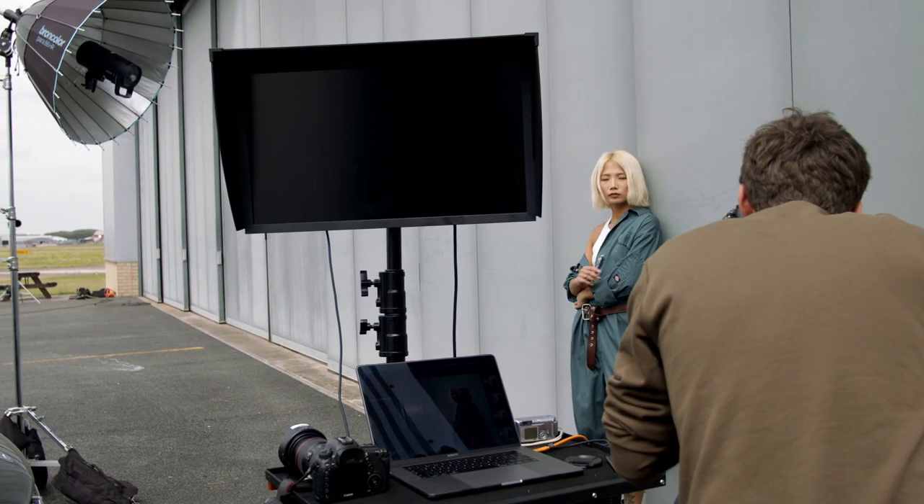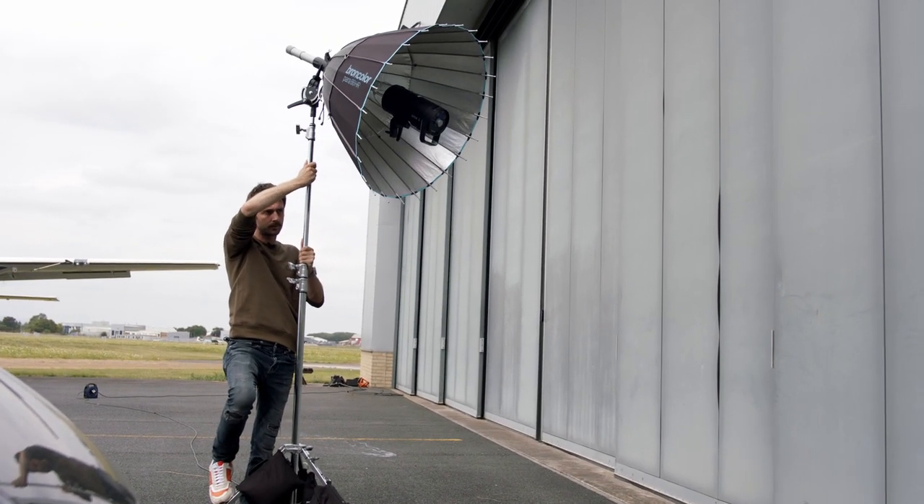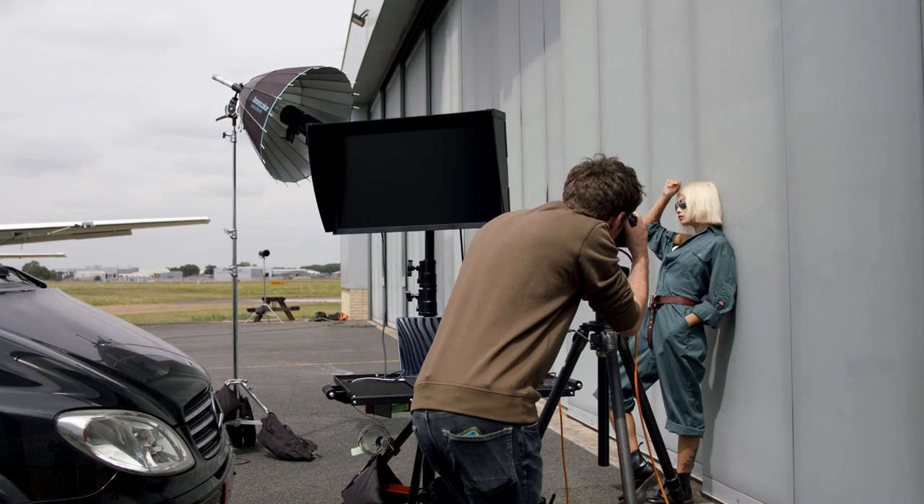Our key light, which is all of the light hitting our model, is the Par 88. We love the Par 88 — it's such a lightweight, versatile modifier that we can set it up anywhere, but it's also really great at controlling light and that's why we love it so much.